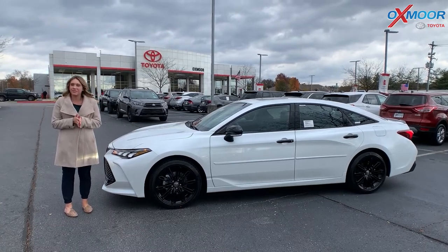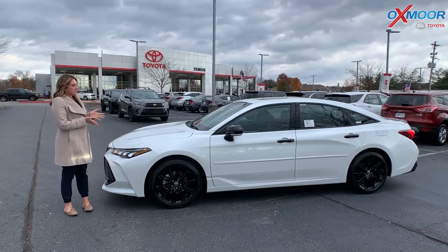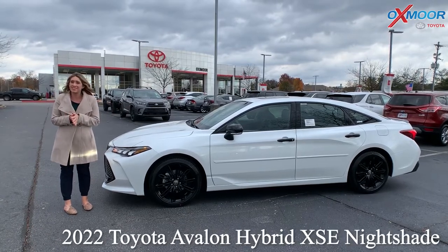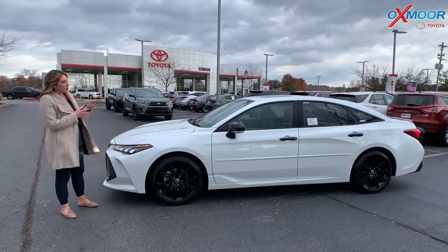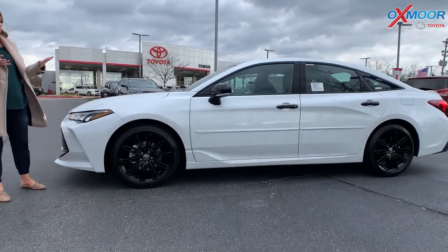Hello everyone, I'm Gabrielle and I'm over here today at Oxmoor Toyota. We just received this vehicle — it just got off the truck. It is a brand new 2022 Toyota Avalon. This is the hybrid, the XSE, and it has the Nightshade Edition, which features more black accents throughout the vehicle. We'll go ahead and show you those off.